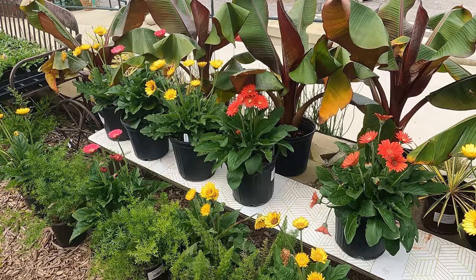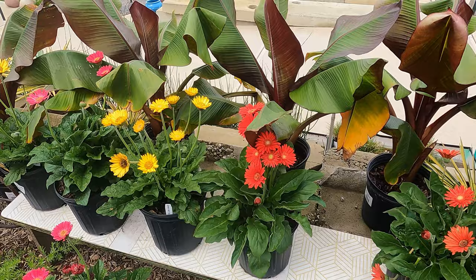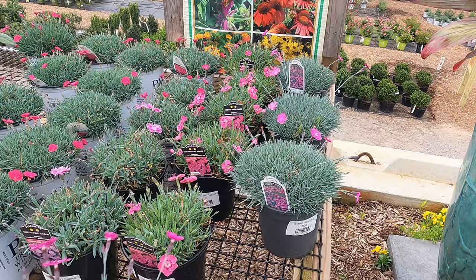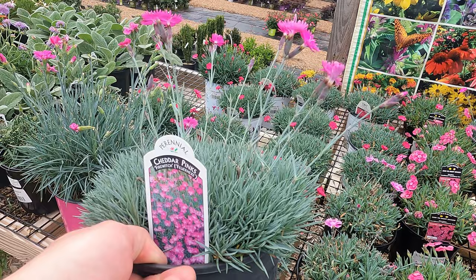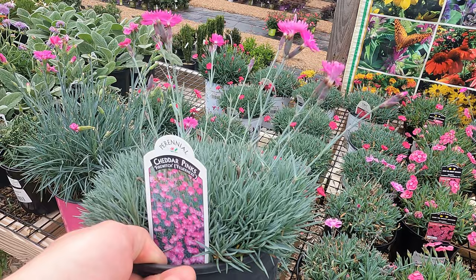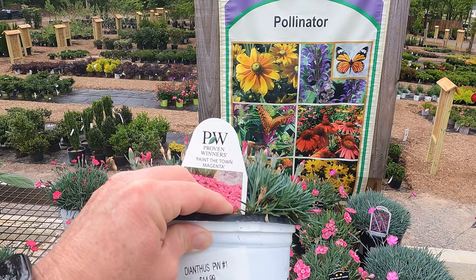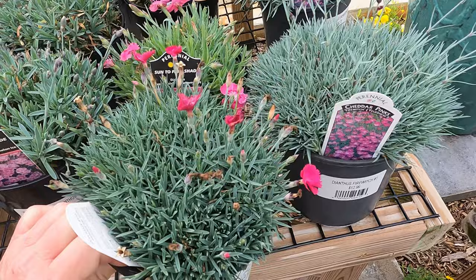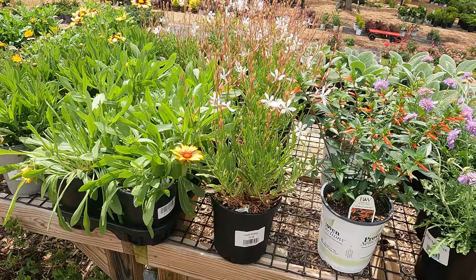I just can't keep walking past these Gerber daisies — they just look fantastic. So let's take maybe a red one down there and see how it does. I'd really like to try to incorporate some more perennials down there. Annuals are beautiful but you have to plant them every year, whereas your perennials come back. So let's take this cheddar pinks Fire Witch — this is a dianthus — take it down there and plant it, and then we can compare it to this Paint the Town Magenta dianthus from Proven Winners. That one looks really nice too, very similar plants, so this will give us a little test to see which one we like better.